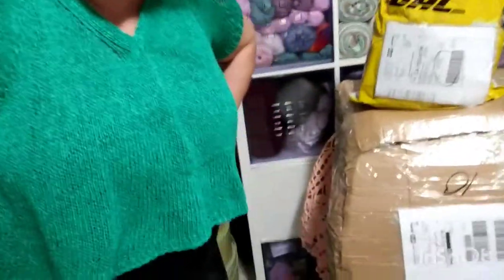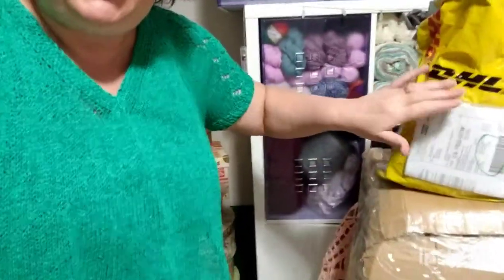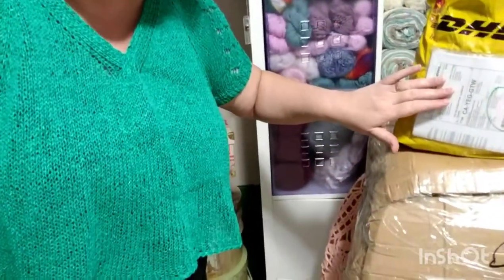Hello, this is Freda, welcome to my channel. Today I'm going to do a box opening. I have two packages that arrived — one from Russia, one from Turkey — and it's a huge 15 kilograms of yarn. Let's open it and see what's inside.